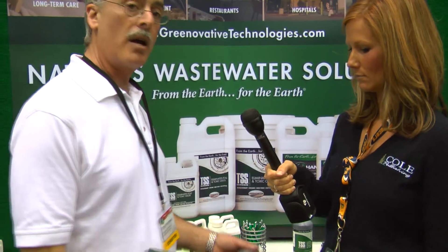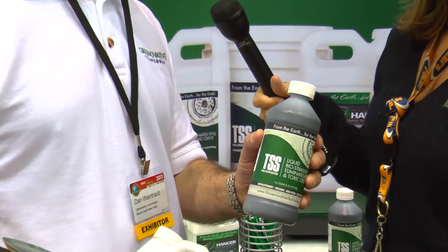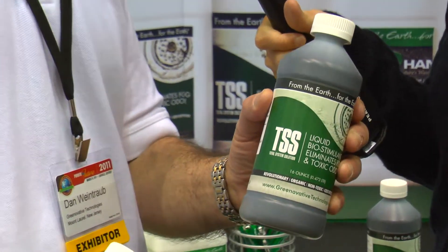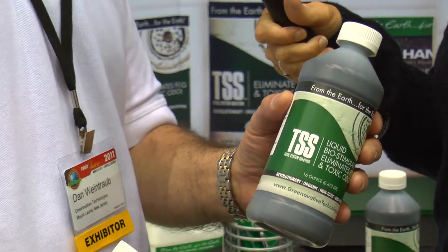I would love to. We have two products that we're introducing at the Pumper Show this year. The first product is called TSS, Total System Solution. This is a 100% organic product. It's made from peat, which is an organic substance that comes from the earth and blended with water.